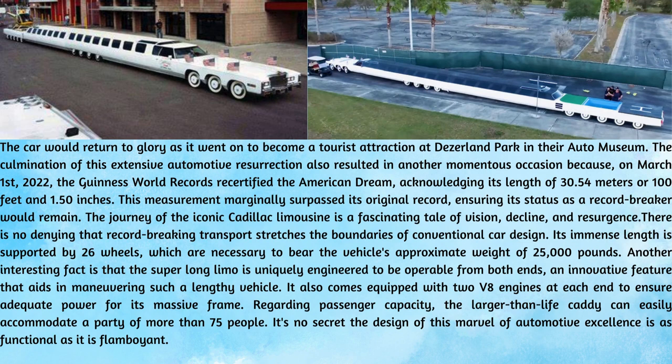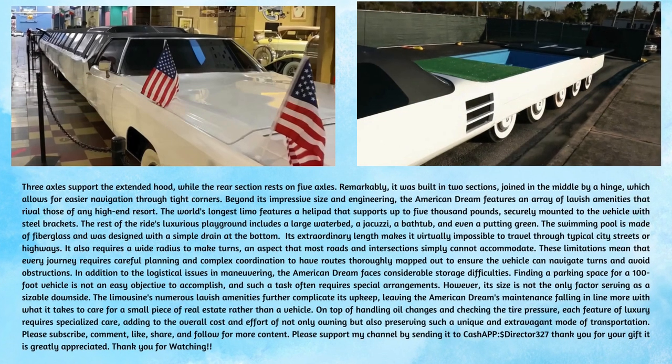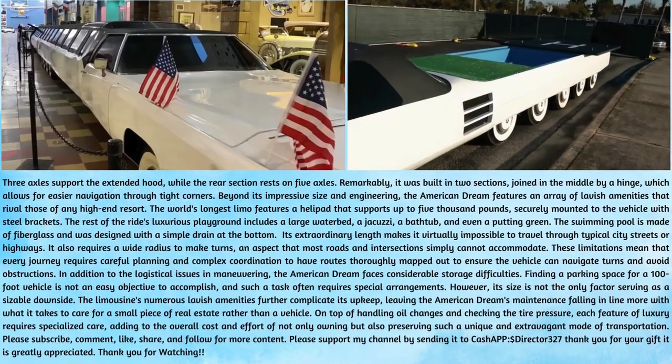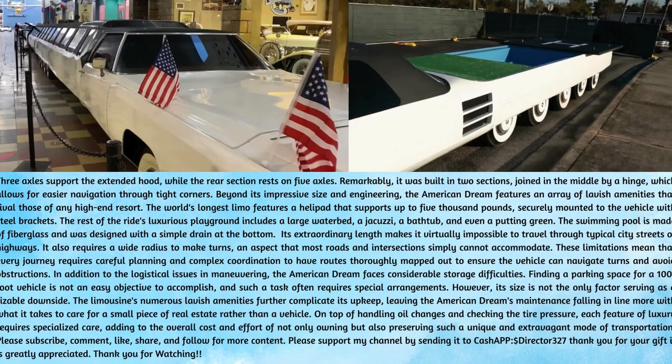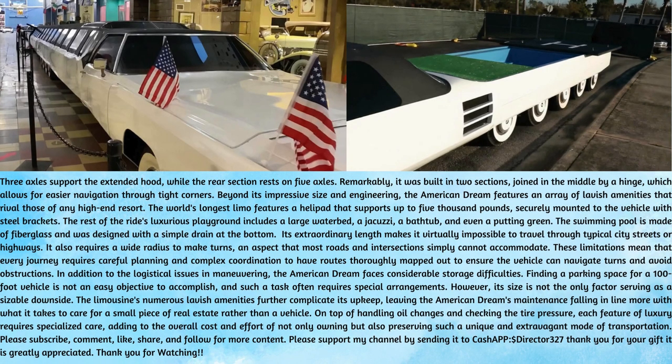It also comes equipped with two V8 engines at each end to ensure adequate power for its massive frame. Regarding passenger capacity, the larger-than-life Caddy can easily accommodate a party of more than 75 people. The design of this marvel of automotive excellence is as functional as it is flamboyant. Three axles support the extended hood, while the rear section rests on five axles. Remarkably, it was built in two sections, joined in the middle by a hinge, which allows for easier navigation through tight corners.